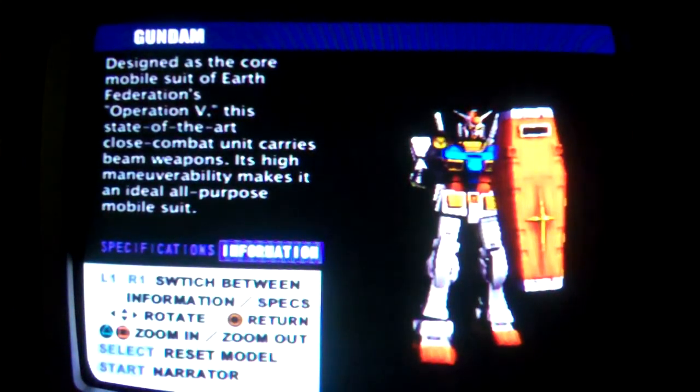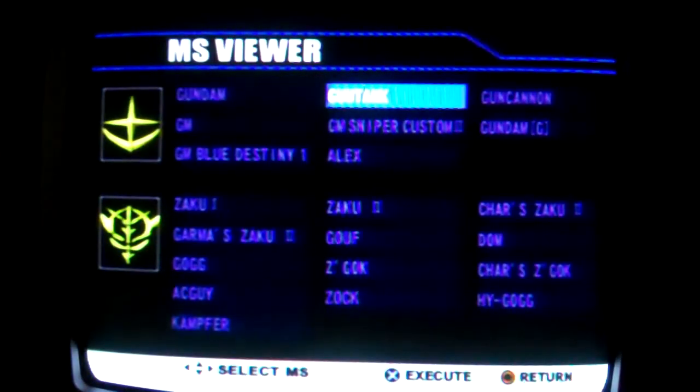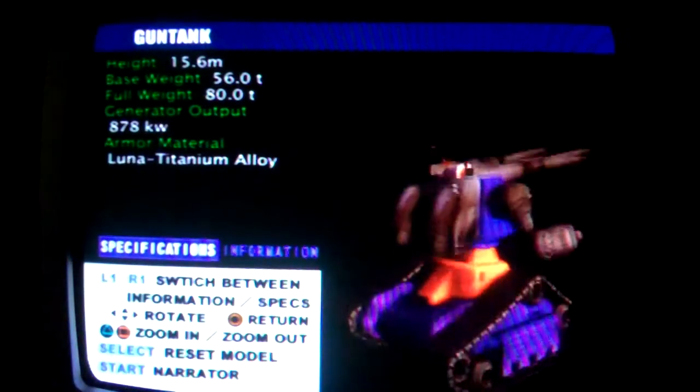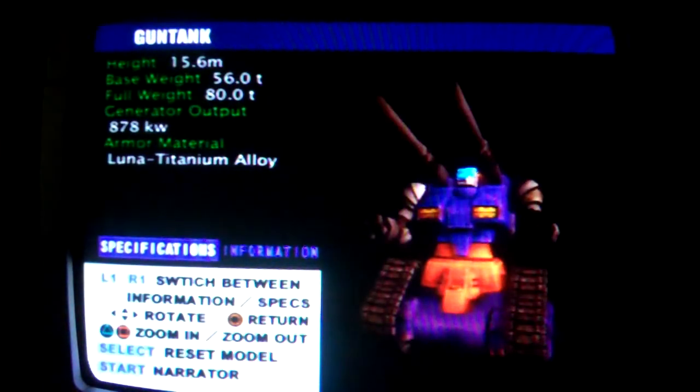Since the text on screen is legible, I'll let you read that out. Gun Tank, model number RX-75, a long-range support mobile suit designed during V-Project, the Earth Federation Force's initial mobile suit development program. Its distinctive feature is that it moves using caterpillar treads instead of legs.